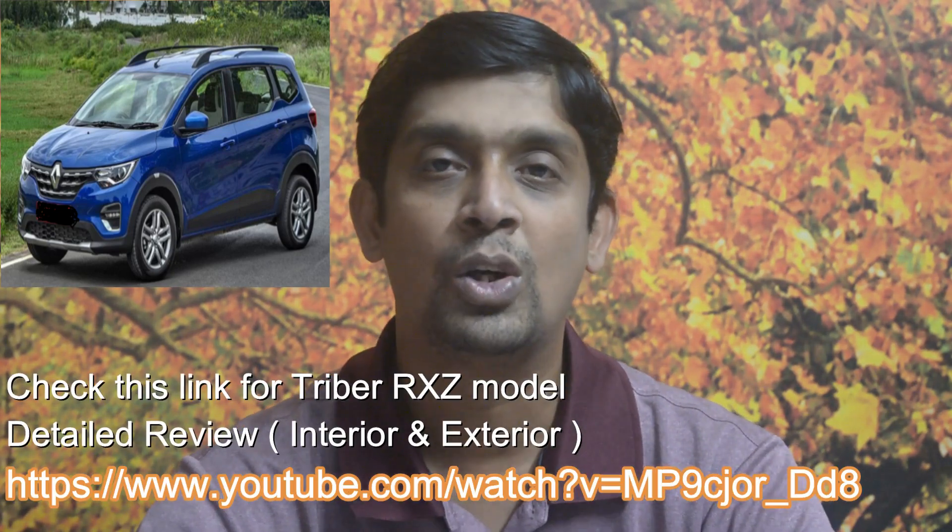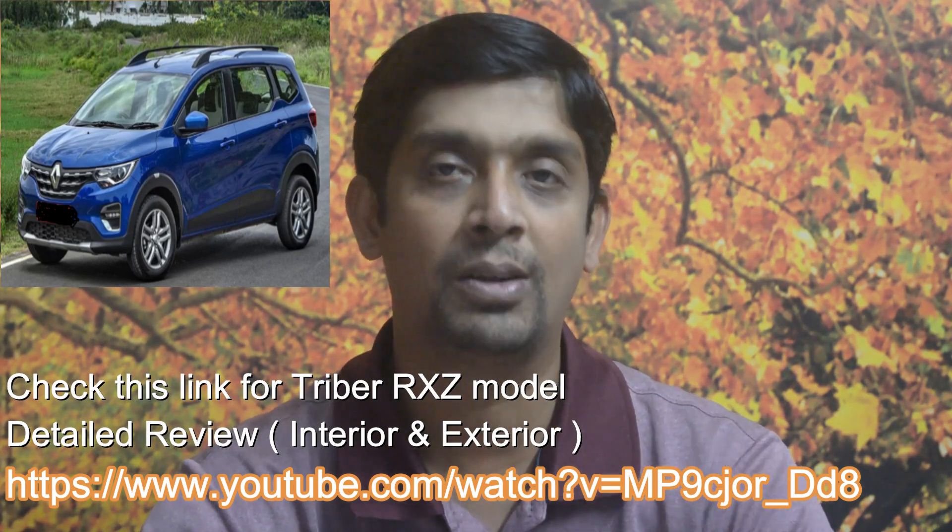Today's review is on the Renault Triber RXZ model, a 2019 released car. I've owned the Triber RXZ model for almost a year. I already gave a detailed interior and exterior review a year back, and now, having driven the car for almost 5,000 kilometers, I want to share my experience as a user. If you're planning to buy a Triber, you certainly need to watch this video for the pros and cons.